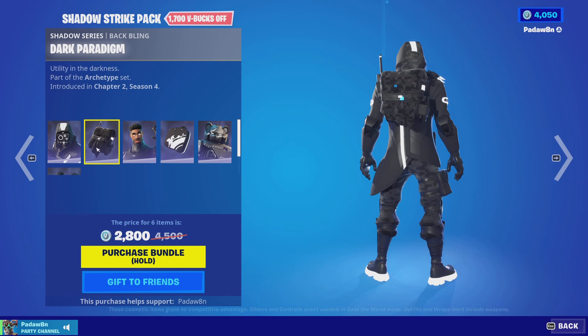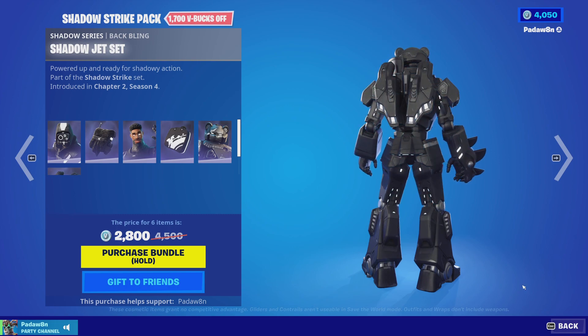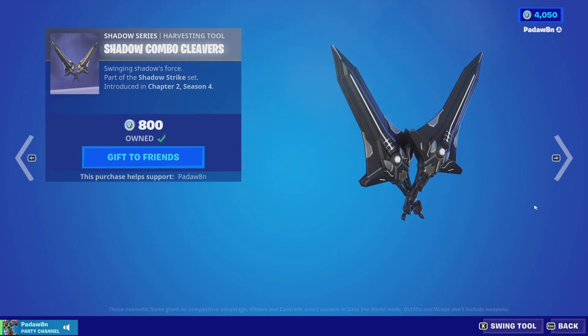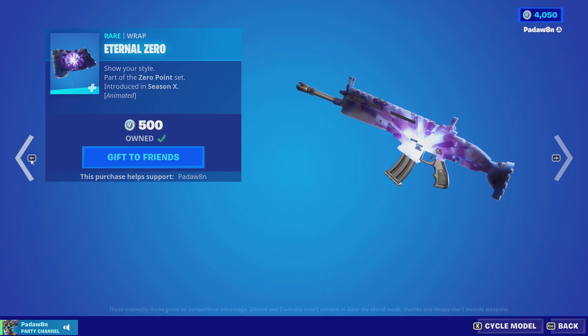Then we got the Shadow Strike pack with the Shadow Archetype and the Dark Paradigm back bling, the Night Gunner with the Night Bag back bling, the Mecha Team Shadow, the Shadow Jet Set, the Shadow Combo Cleavers, and the Shadow Caliper. Then we got the Infinity with the Star Field back bling, the Star Strike pickaxe.